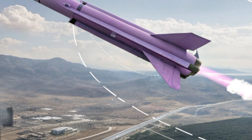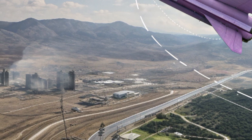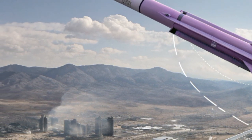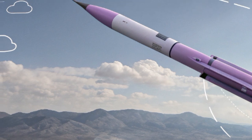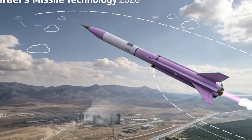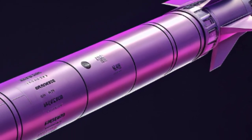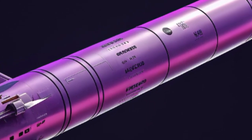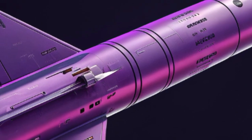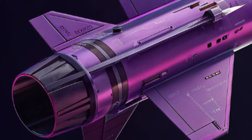Israel's defense industry has built a reputation for combining compact designs with maximum impact, and this missile is a perfect example of that philosophy. Small in appearance compared to some of the massive intercontinental missiles fielded by larger nations, yet incredibly powerful, it demonstrates that efficiency and innovation can sometimes outweigh sheer size. It is not about how big the missile looks — it is about what it can achieve in seconds after launch.